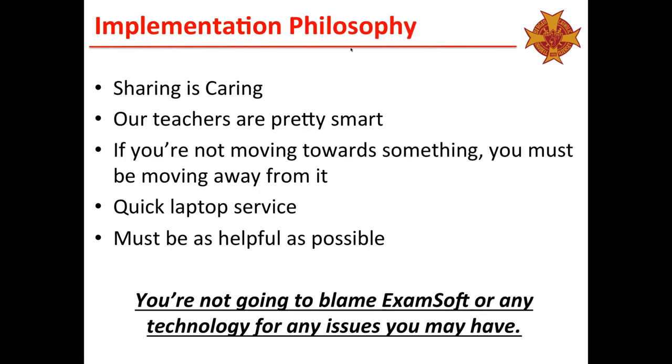A couple of the overarching themes as we implemented ExamSoft: first, sharing is caring. We made sure our teachers had the opportunity to work with one another and that our tech team was available. We realized our teachers are pretty smart people — they don't need a tech person every time to help them with ExamSoft. We also realized that if people aren't moving towards something, they're moving away from it. That's a powerful statement — if you weren't moving toward ExamSoft, you had to be moving away from it. As a tech team, we had to turn around laptops in service rather quickly.